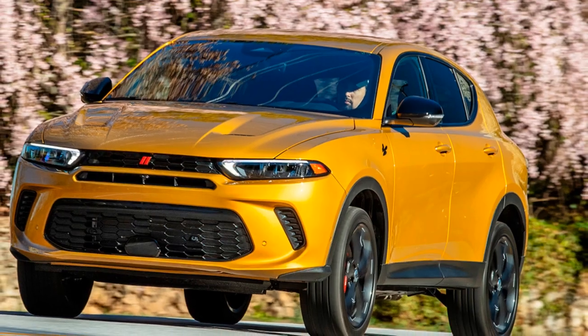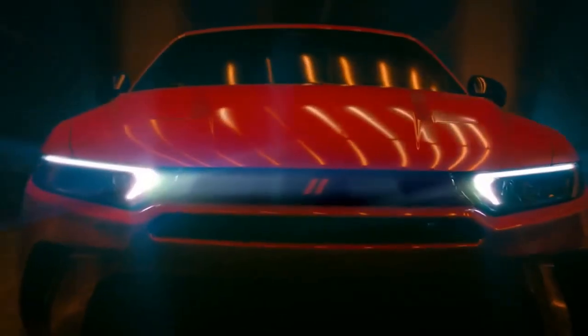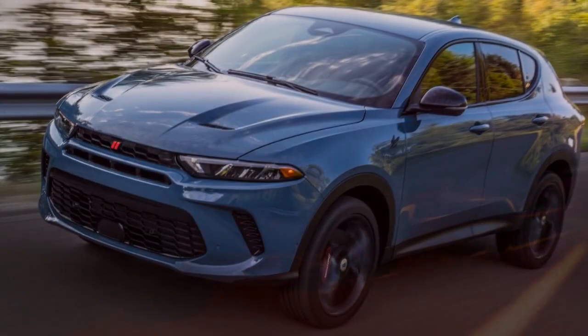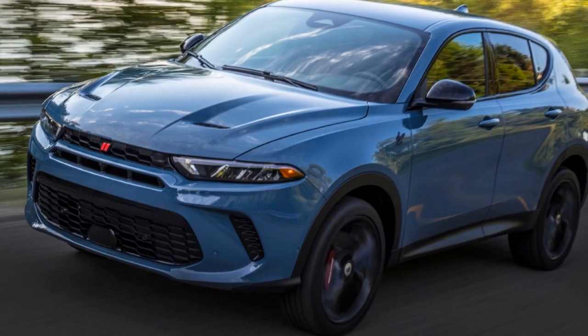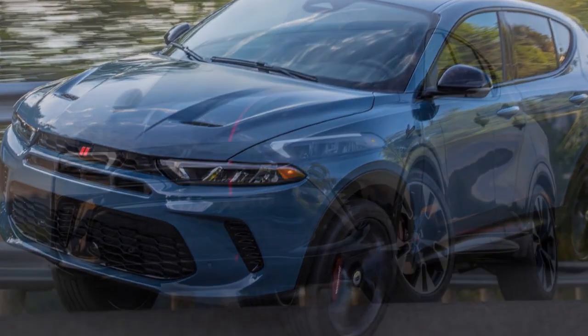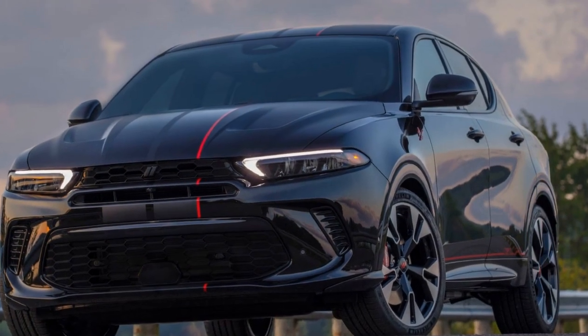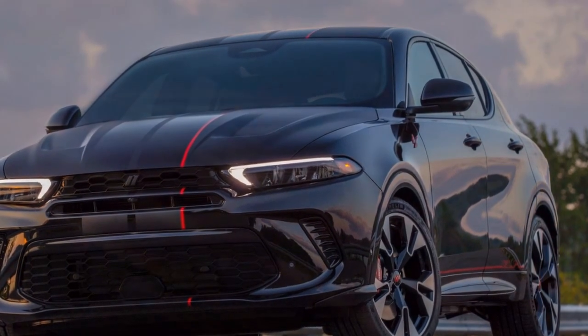Design and exterior. At first glance, the 2023 Dodge Hornet evokes a sense of aggression mixed with sophistication. Borrowing design cues from its iconic siblings, the Charger and the Challenger, the Hornet showcases a sleek, aerodynamic silhouette. The front fascia is highlighted by a distinctive grille flanked by piercing LED headlamps. The muscular contours running along the sides, coupled with its bold alloy wheels, ensures the Hornet doesn't go unnoticed on the roads.